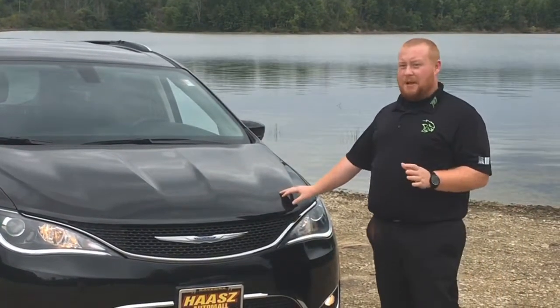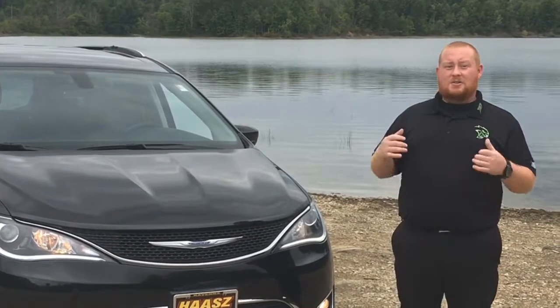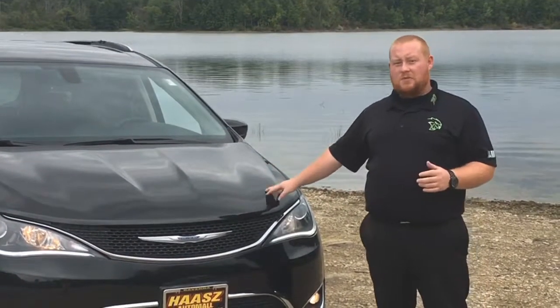There are plenty of things that are amazing about the Pacifica. Why don't you come on out, see me Mike Teeter, and we'll do everything we can to show you one of these beautiful machines.